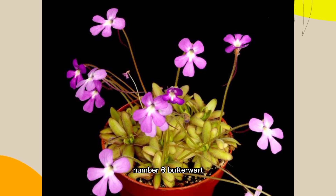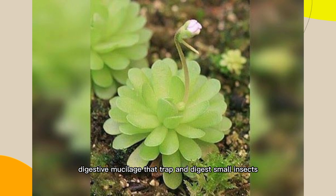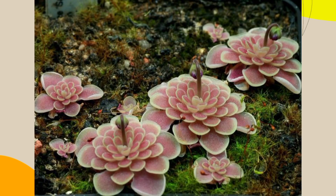Number 6: Butterwort, Pinguicula SPP. This plant has leaves covered in a sticky digestive mucilage that traps and digests small insects. It is commonly found in wet, acidic environments.